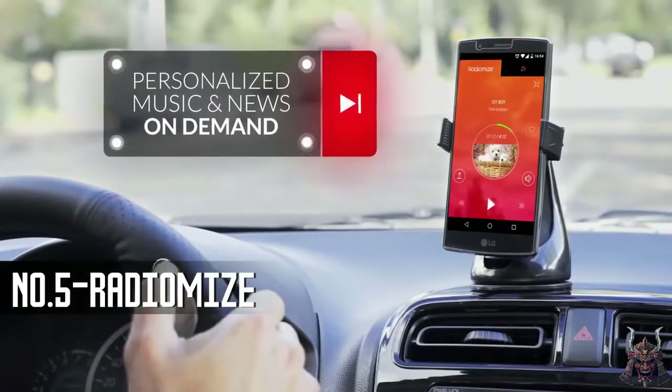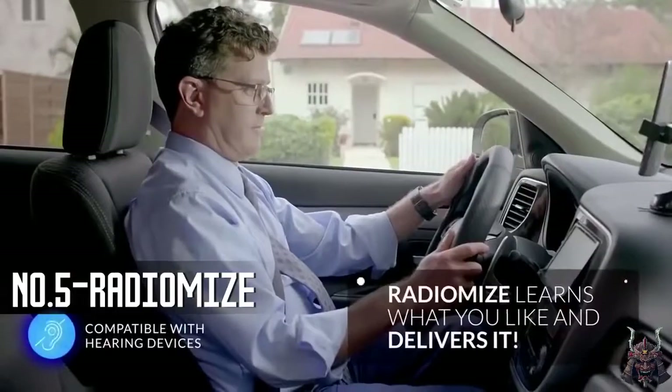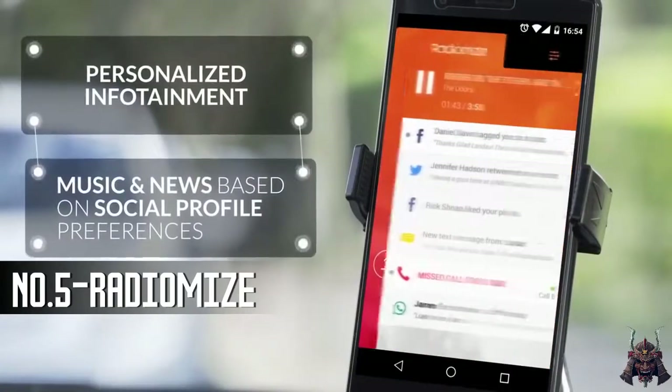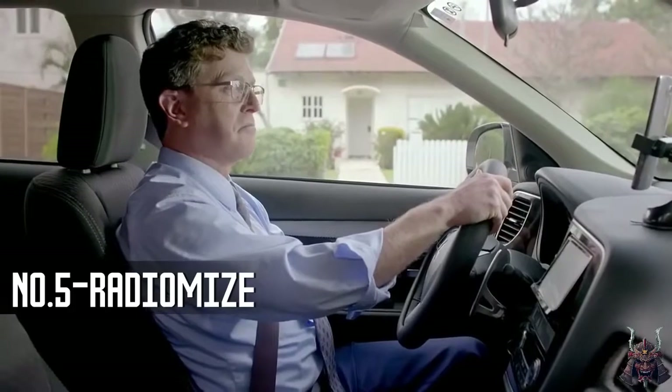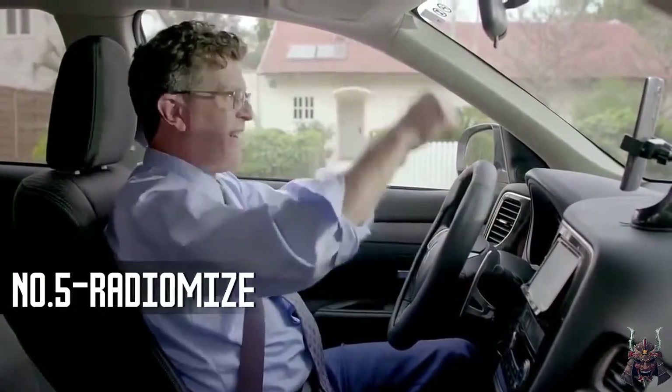RadioMize streams personalized music and news into your car, without you ever taking your hands off the wheel. It learns what you like and delivers it. The cool app that comes with RadioMize also lets you manually pick music and news genres. So goodbye Uzbekistani reggae, so long boring commute, and hello drivetainment.